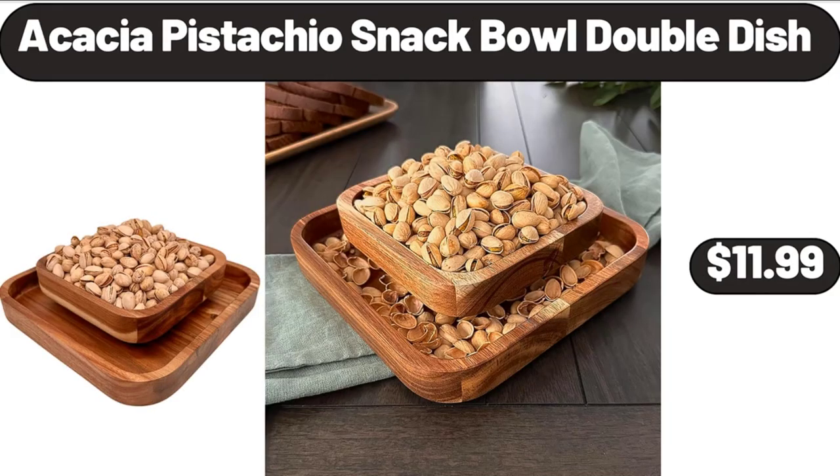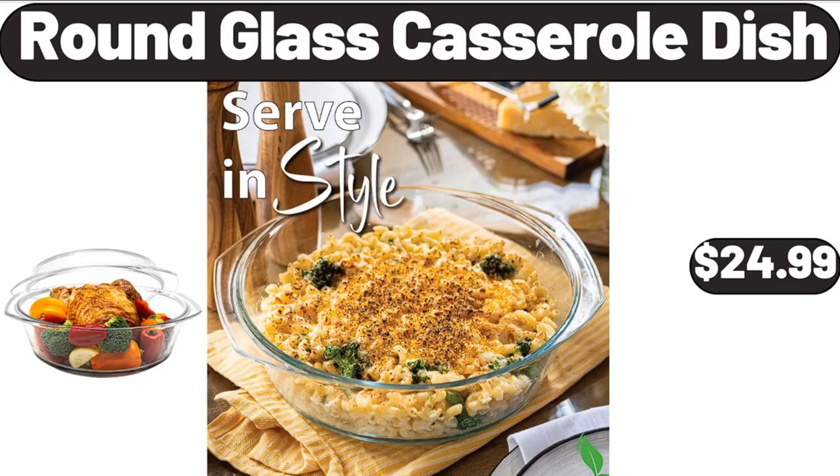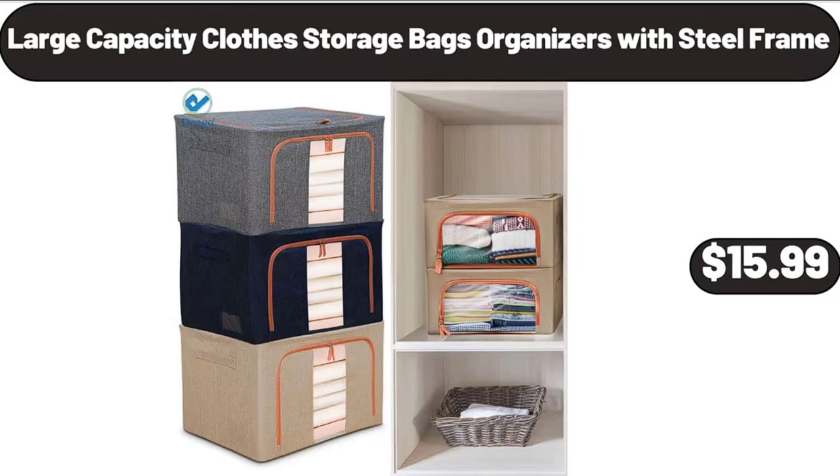Acacia pistachio snack bowl double dish, $11.99. Round glass casserole dish, $24.99. Large capacity clove storage bags organizers with steel frame, $15.99.